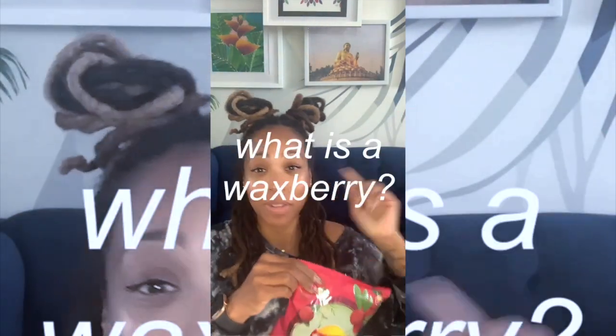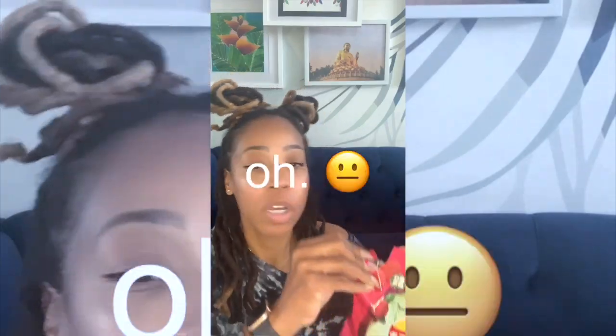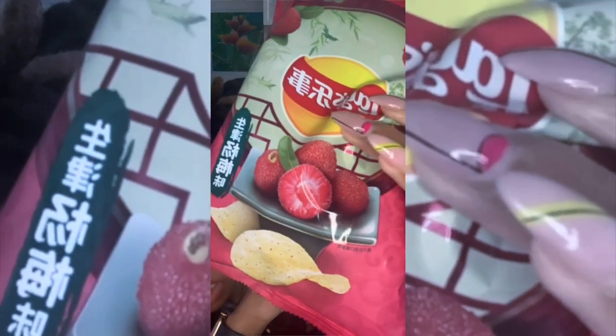The next one is waxberry. I have not tried this before. I'm not even sure what a waxberry is. I've never tasted a waxberry. I thought this was an apple at first. Let's see.